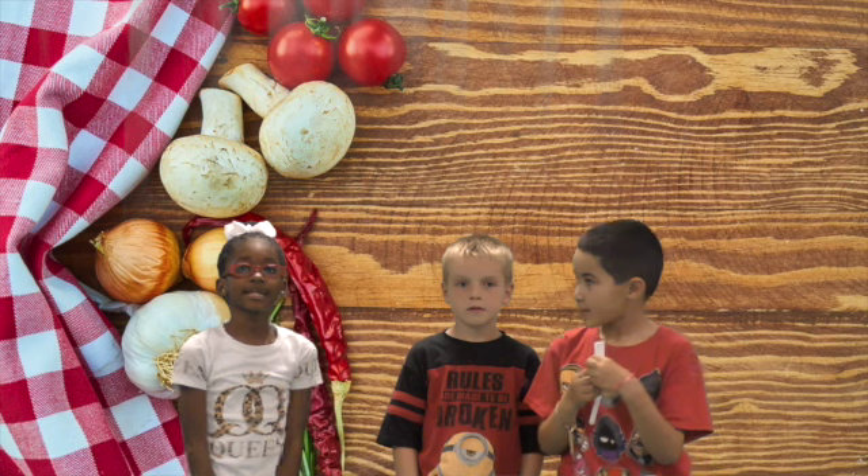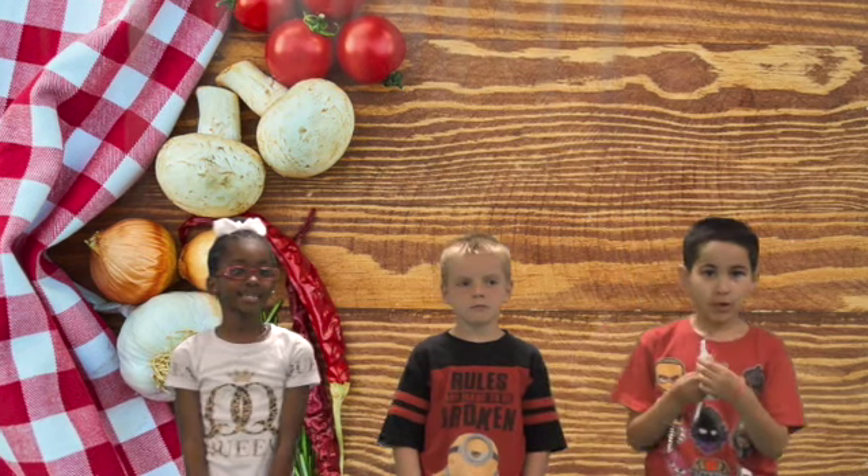Please be seated. My name is William. My name is Christopher. My name is Jordan.